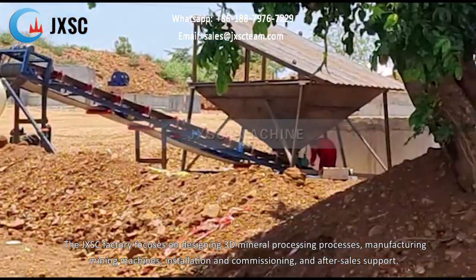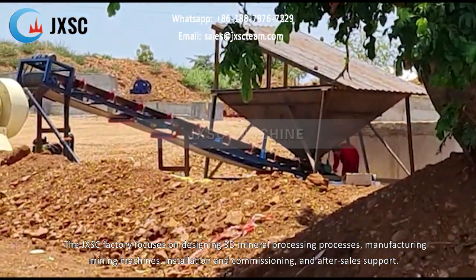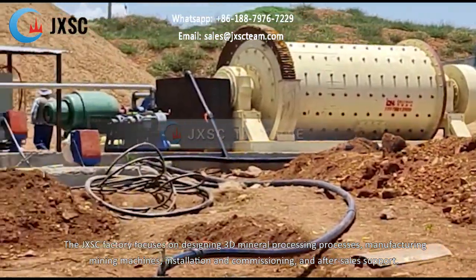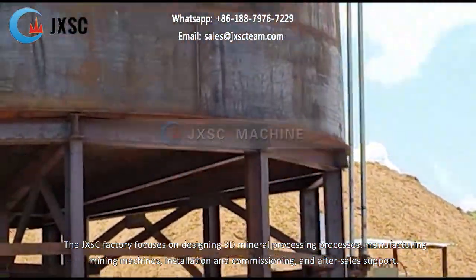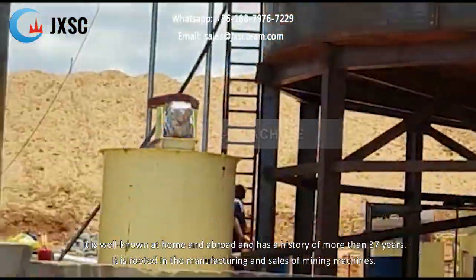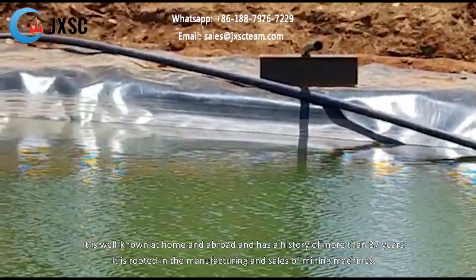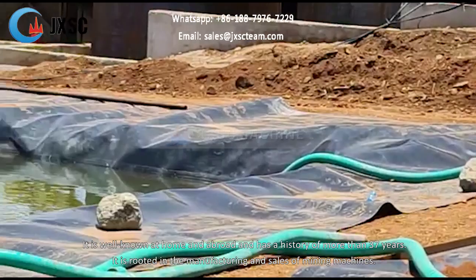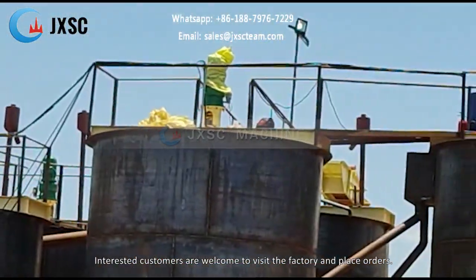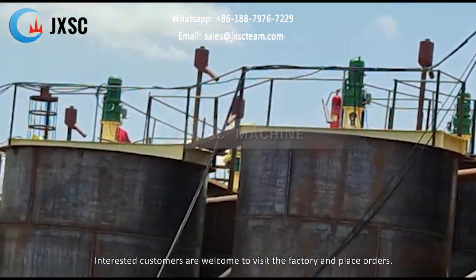The JXSC factory focuses on designing 3D mineral processing processes, manufacturing mining machines, installation and commissioning, and after-sales support. It is well known at home and abroad with a history of more than 37 years, rooted in the manufacturing and sales of mining machines. Interested customers are welcome to visit the factory and place orders.